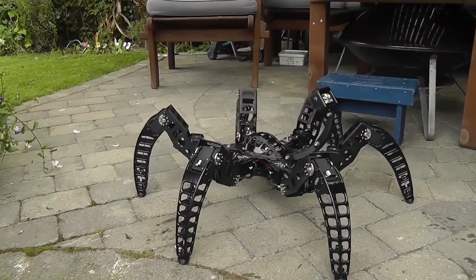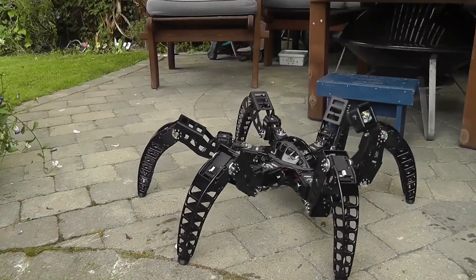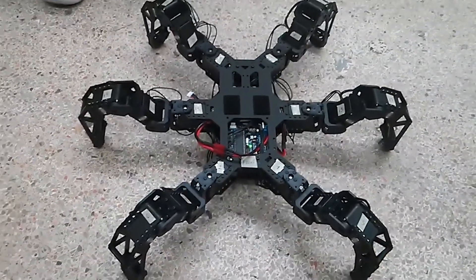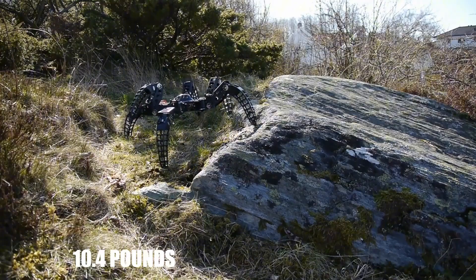MxPhoenix Hexapod — sit back, relax and enjoy this incredible ride with a cutting-edge hexapod robot. Its spider-like design makes it stand out, weighing in at a solid 10.4 pounds.